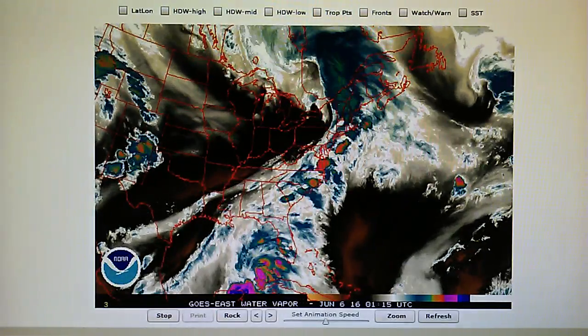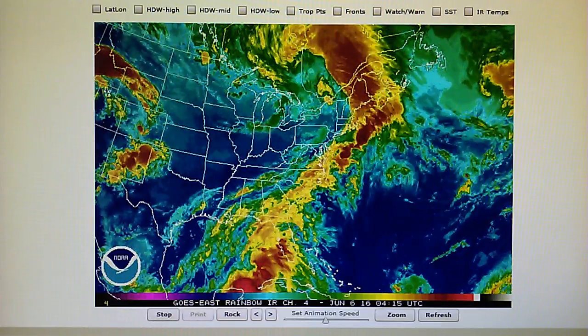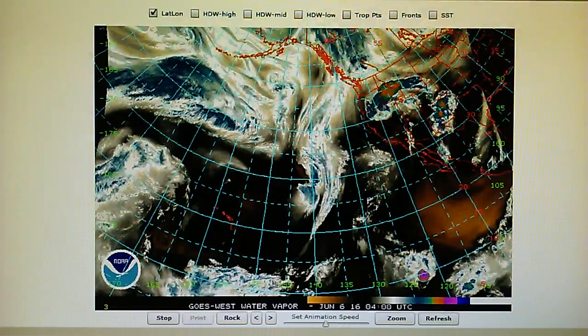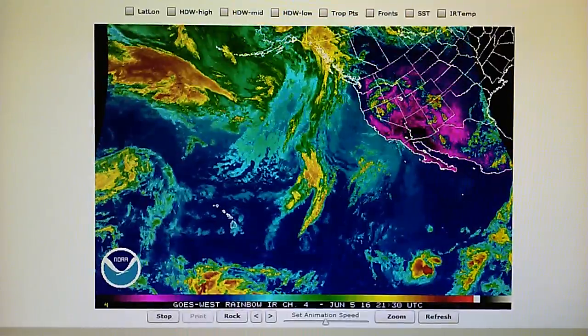So that's pretty much the summary for today. We can see that right angle — that's man-made weather manipulation. Obviously mother nature doesn't create right angles on storm systems; that's done with transmitters. We'll leave it here and do another update tomorrow.